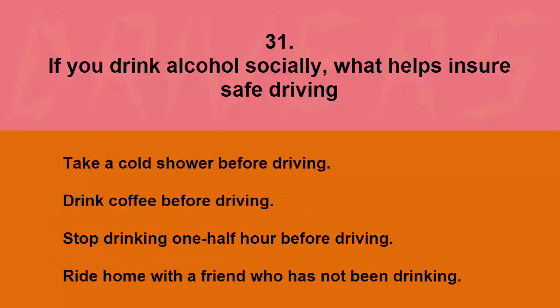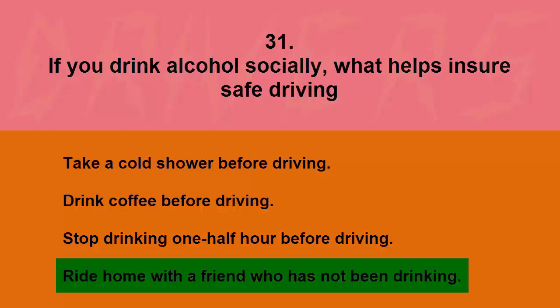If you drink alcohol socially, what helps ensure safe driving? Take a cold shower before driving, drink coffee before driving, stop drinking one half hour before driving, or ride home with a friend who has not been drinking. The correct answer is ride home with a friend who has not been drinking.